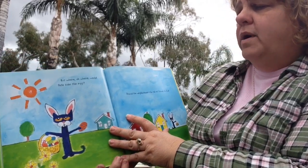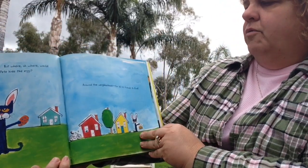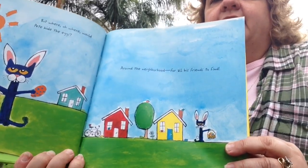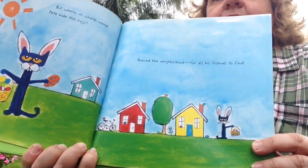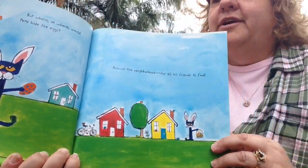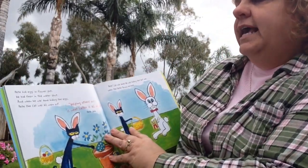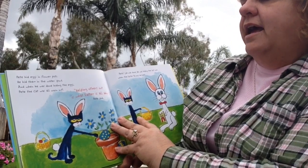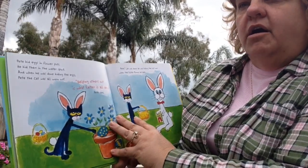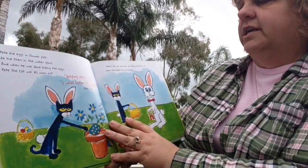But where, oh where, would Pete hide the eggs? Around the neighborhood for all his friends to find. Can you see them? In the chimney, in the window, on the bike, way up on the top of the tree. Pete hid eggs in flower pots and in water spouts. And when he was done hiding the eggs, Pete the cat was all worn out.